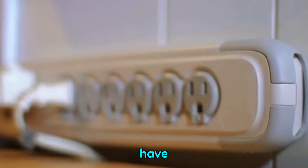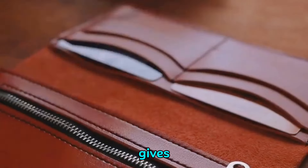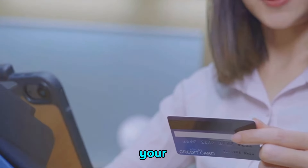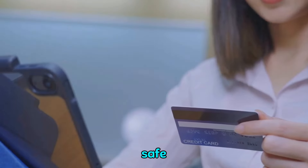Next up, we have the RFID blocking wallet. In a world where digital theft is becoming increasingly common, this wallet gives you the peace of mind you need. It blocks signals that try to steal your sensitive information, keeping your credit cards and passports safe and sound.